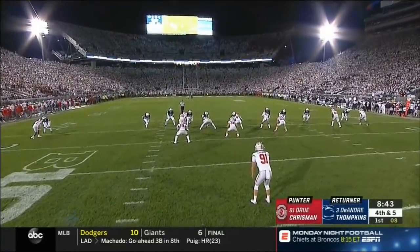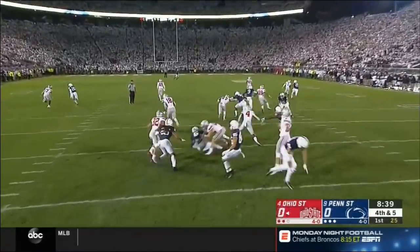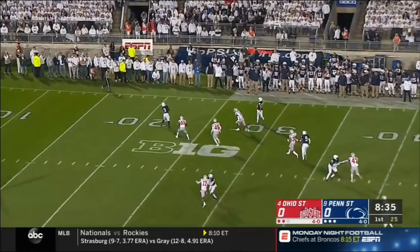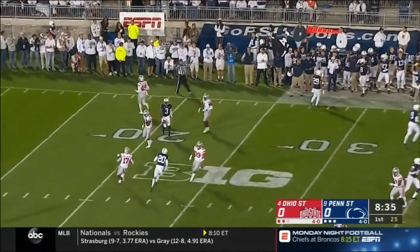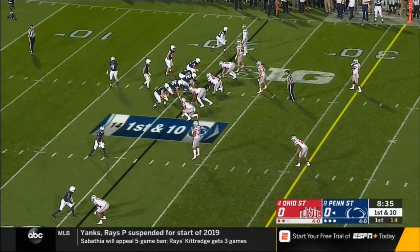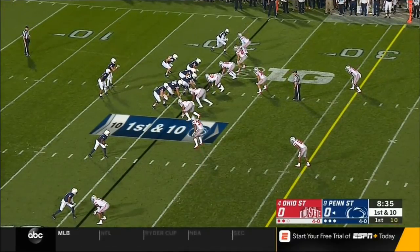So Drew Chrisman to punt. DeAndre Tompkins for Penn State standing at the 20 — a deliberate delivery from Chrisman, a high kick, fair caught back at the 22-yard line. Penn State — let's see if they begin to take downfield shots. They know they have to win those one-on-one battles on the edge of the passing game.